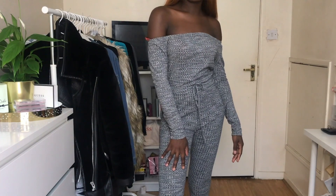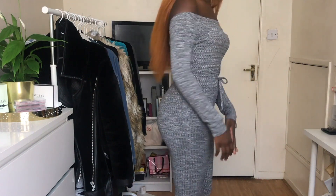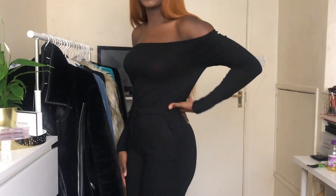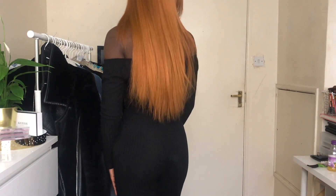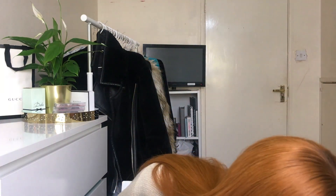If you watched my previous haul, I showed a mustard-coloured jumpsuit from I Saw It First for about £25. I loved it so much I went back and ordered the grey one and also the black one — because why not! It's the most comfortable, easiest thing to wear — you just slip it on, put a jumper or jacket on top and you're good to go. Because I Saw It First was doing 50% off, I got two for £25 instead of one. I got them in a medium-large.